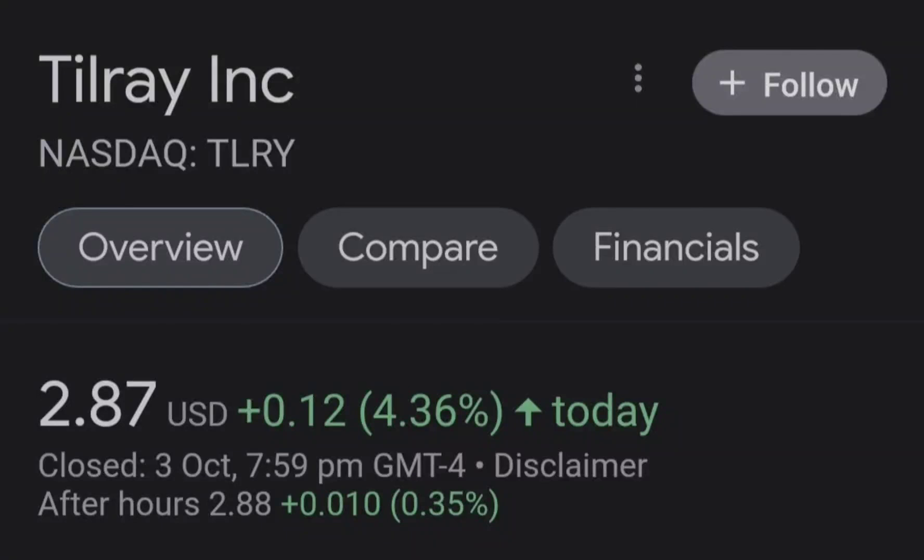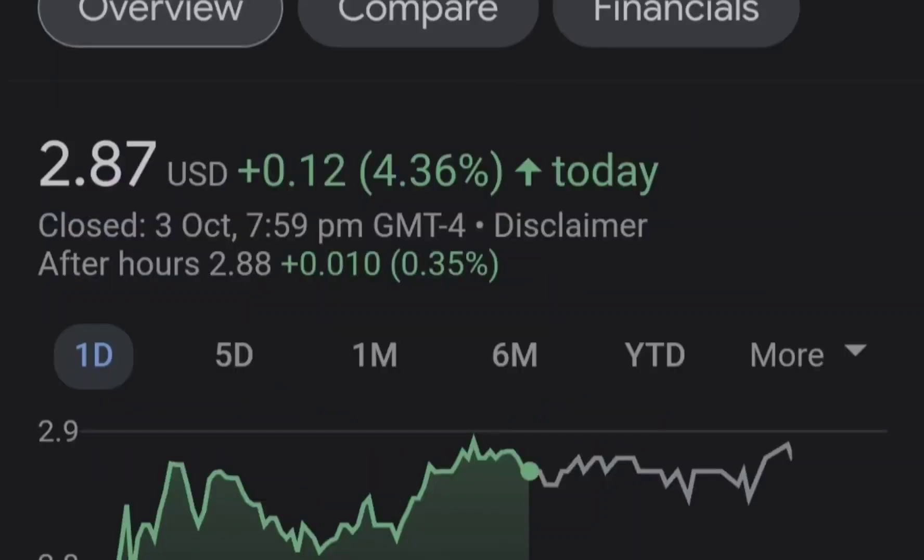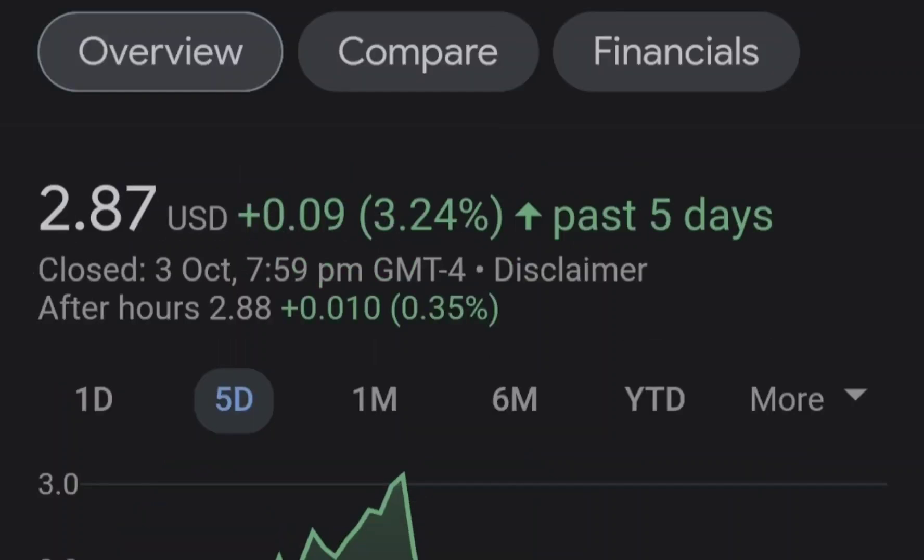Hello guys, welcome back to my YouTube channel. Today we are going to talk about this stock. I will show you where we are on a price chart and how we got there, then continue with the fundamental news that might drive the price of this company. At the end of this video I will share my thoughts and my technical analysis, and show you what we should expect next.